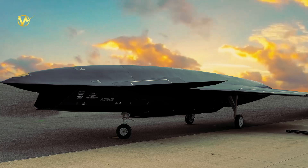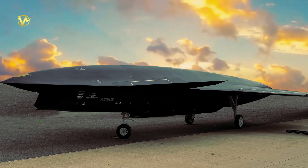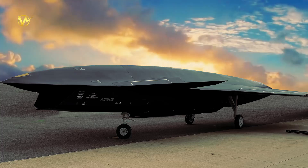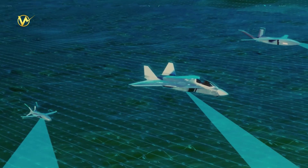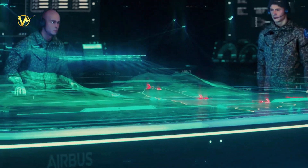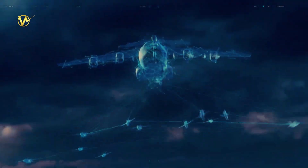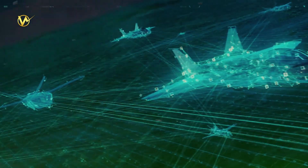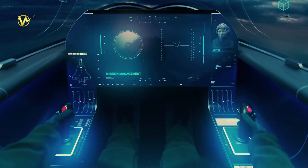With its impressive capabilities and cutting-edge technology, the wingman drone is poised to revolutionize the world of military aviation. It is essential to understand that this wingman drone concept is not intended to be a standalone product. Instead, it serves as a precursor to Airbus's larger future combat air system plans for the 2040s.